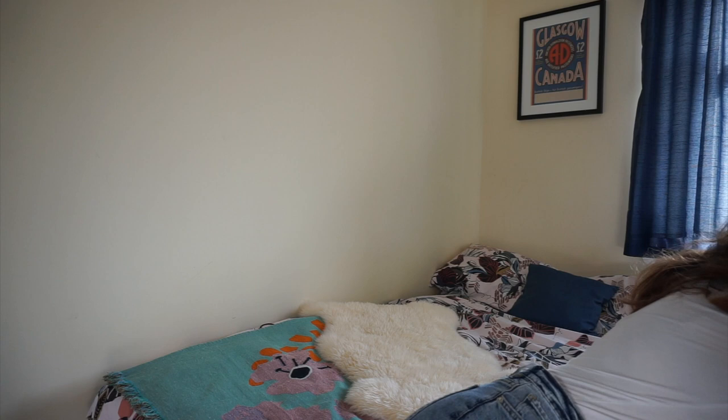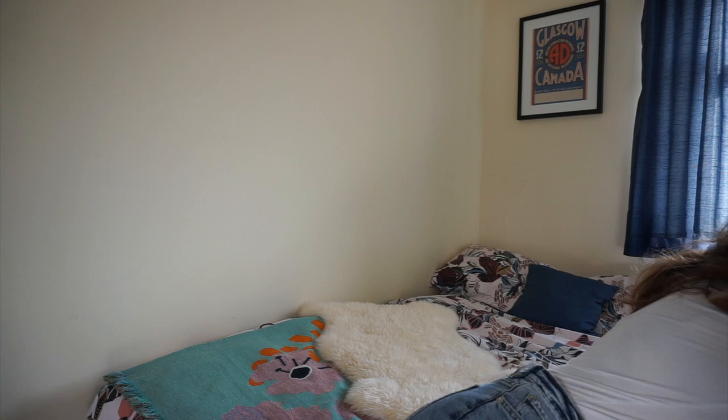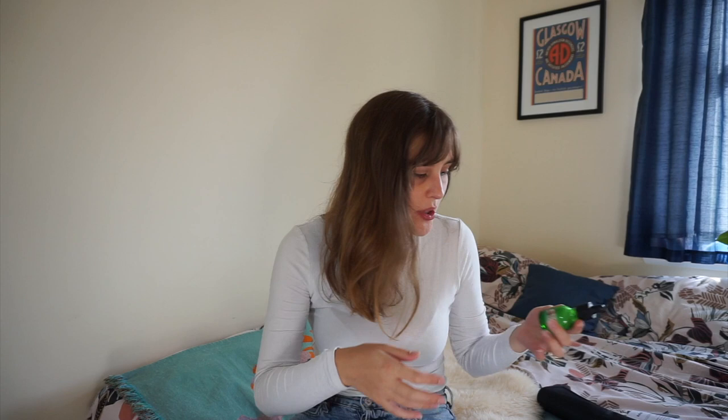My coffee is really weak — I'm still trying to work out my coffee machine. It's basically like drinking milk. Okay, so I'm gonna start with my skincare.